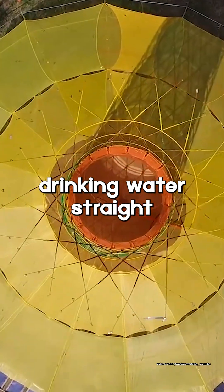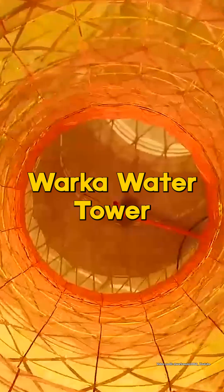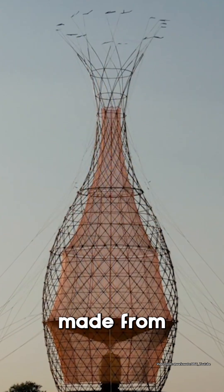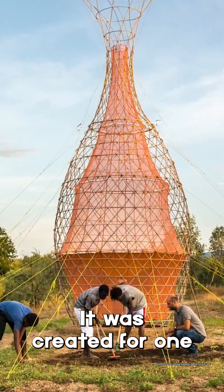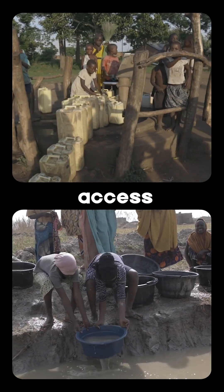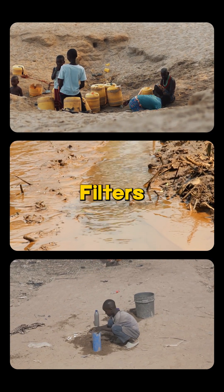This tower pulls clean drinking water straight from the air. It's called the Warka Water Tower, a 30-foot-tall structure made from bamboo, hemp rope, and mesh. It was created for one simple reason: millions of people still don't have access to safe drinking water, especially in places with no pipes, pumps, or filters.